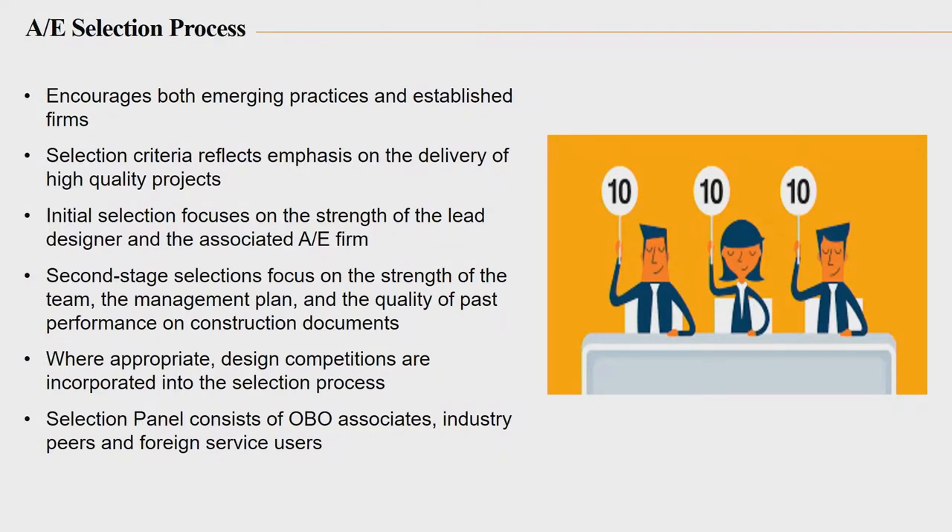We've announced the winning contractors — well, they haven't actually won because we have to negotiate the price first. But they have been identified as those we intend to award contracts to if we can agree on the price. There are 16 of them, and they are listed in this presentation.